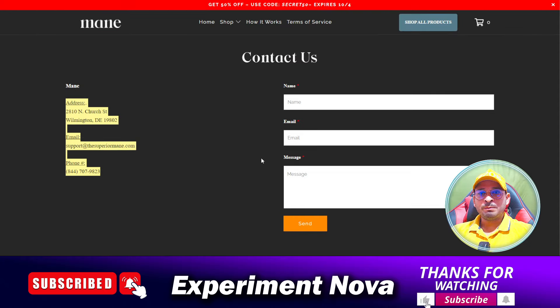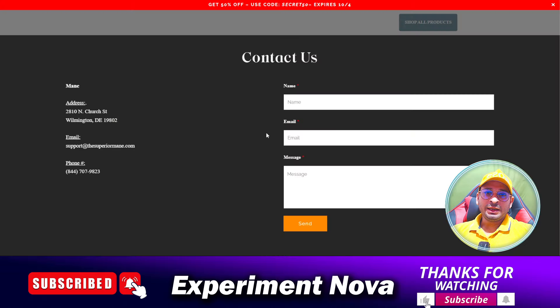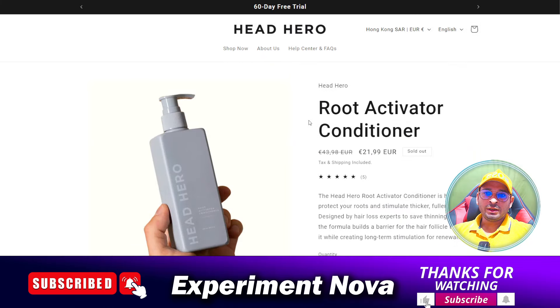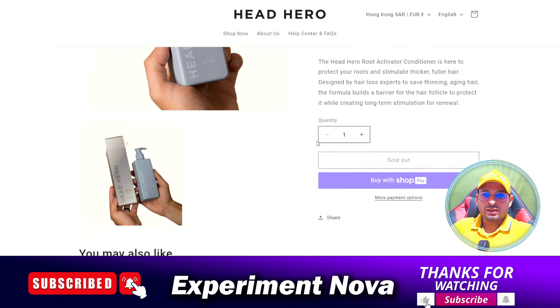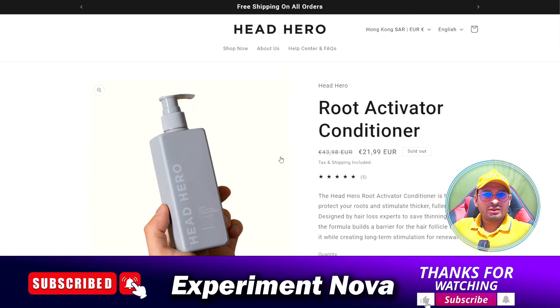Now coming to the main point — the product. When we search this product on the internet, we find the same product. And when we search further, we find another website called Head Hero, which is also selling the same type of product, with only a little difference.